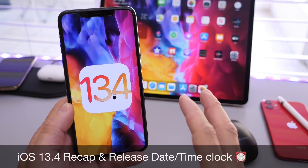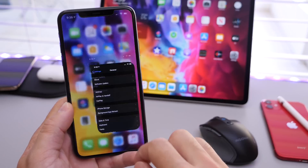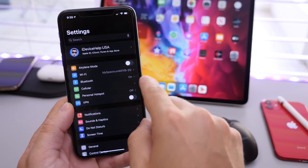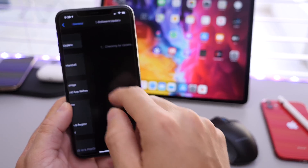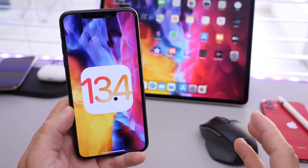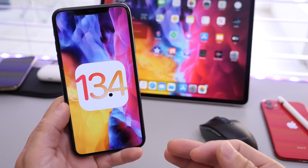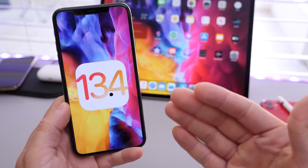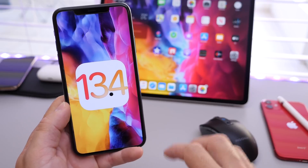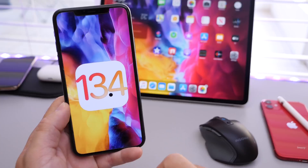I'm also going to be sharing with you guys the exact release time. So if you're expecting this software today, I'm going to share with you guys when you can head on over to Settings, General, and Software Updates to update to 13.4. But before we get to that, I wanted to share some details and also give you some information — you may want to hold off on updating to 13.4 immediately. There are certain devices that are not having the best battery life, but we'll get to that in a few seconds.